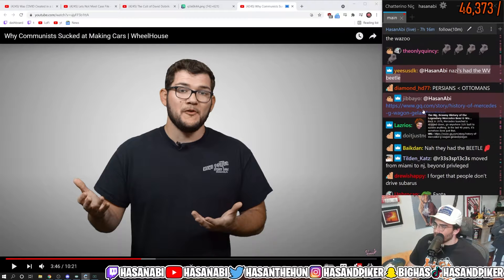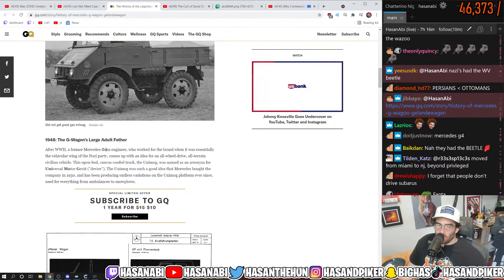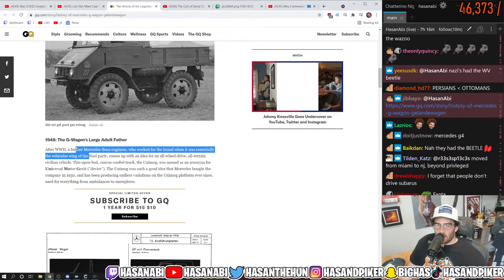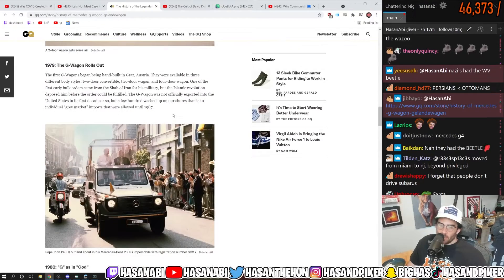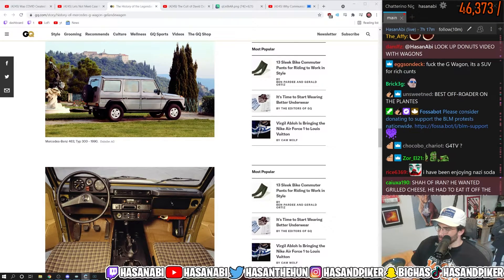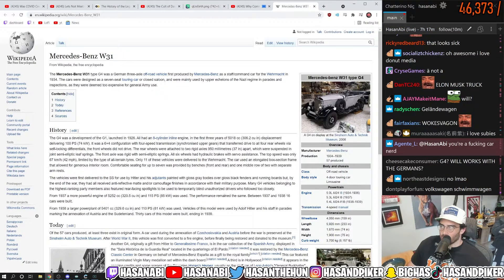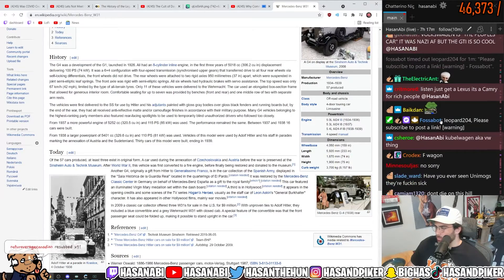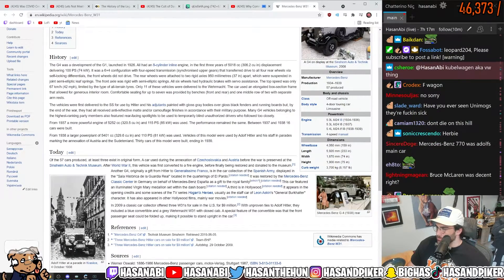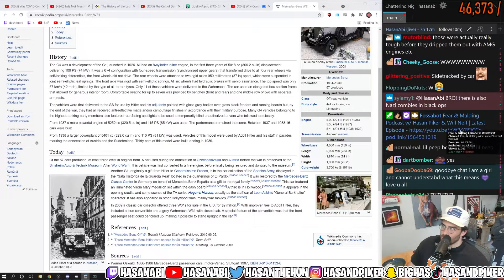Now I said the Volkswagen Beetle — Geländewagen. The G-Wagon's large adult father after World War II — okay, but there is a G-Wagon before that. The Mercedes-Benz W31 Type G4 was a German three-axle off-road vehicle. It's like a Nazi Hummer, as the chat pointed out.